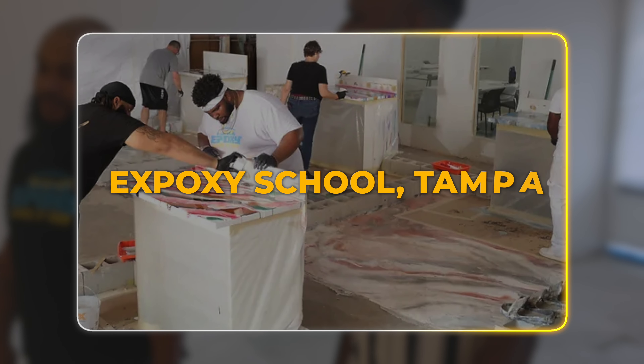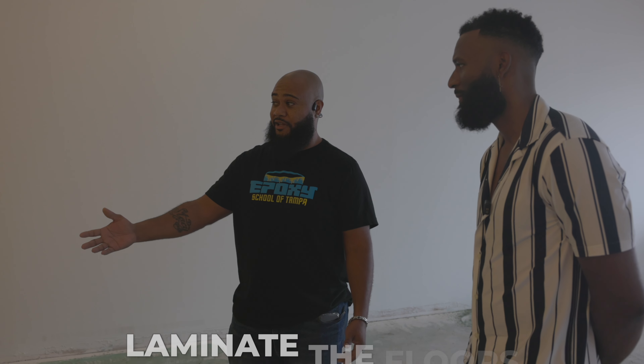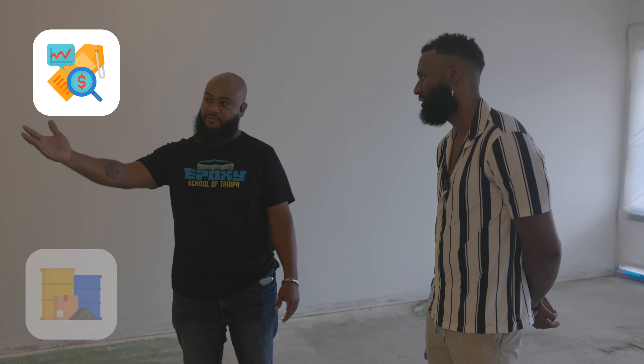So I took the epoxy class at the school of Tampa, and a prior schoolmate is gonna come help us bang it out. Because when I got quoted to do this it was like over 30 grand. And just to laminate the floors with the planks it was like the same price as the material, so we just went that way.